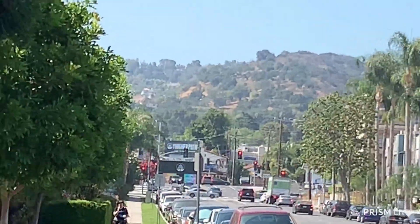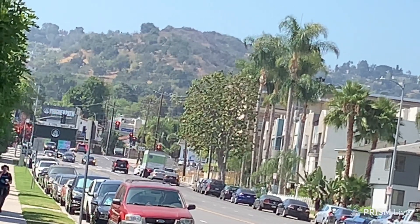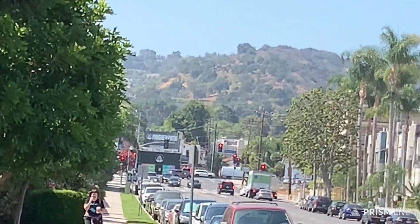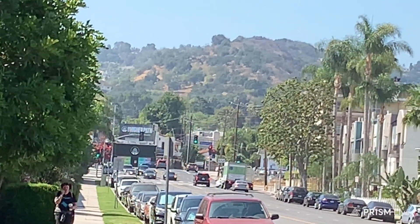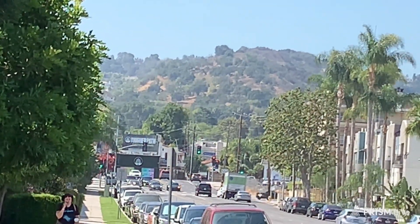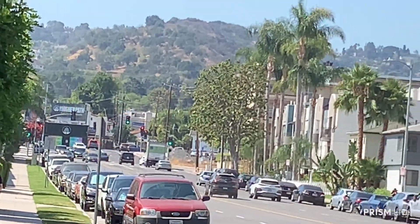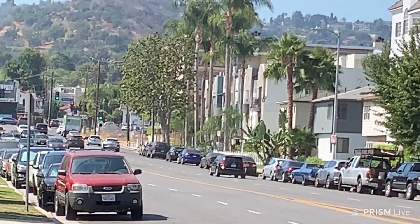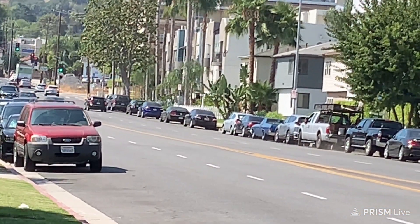You can see Ventura Boulevard, so I'm going to end this here. See the big hills? That's the Sherman Oaks Hills — it leads to Bel Air and Beverly Hills. Those are the Sherman Oaks Hills. I'm going to take a picture now for the thumbnail. Bye, have a good day.